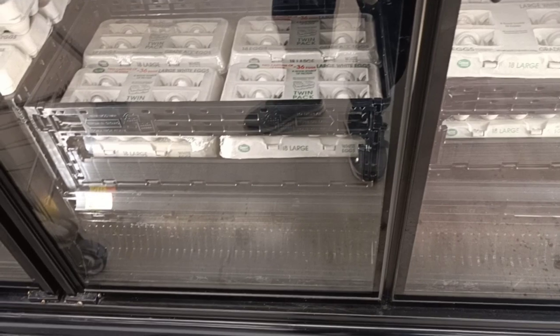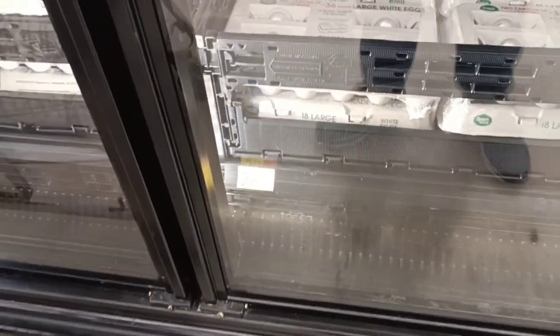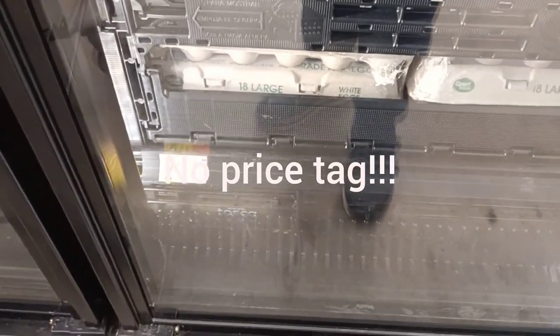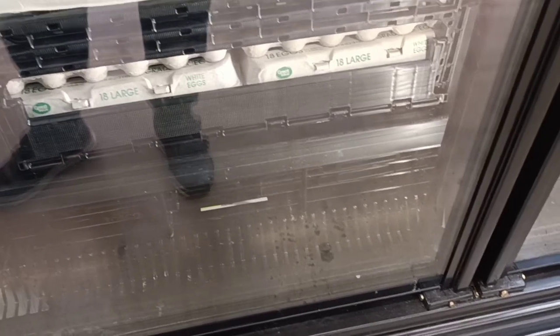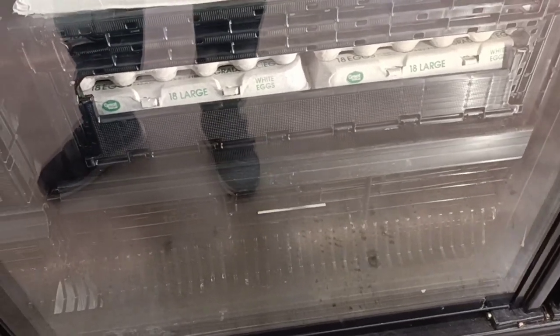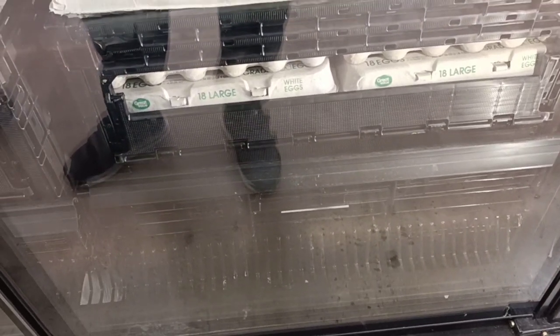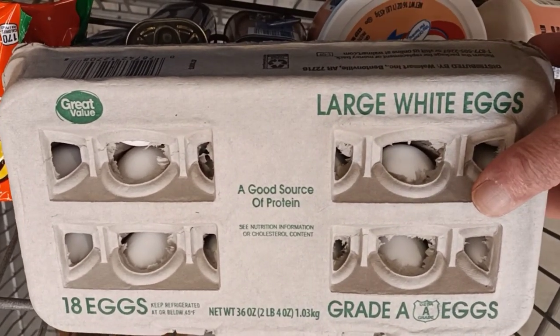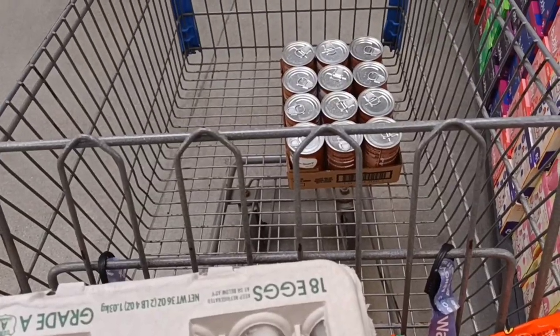We're here at the egg section — $2.41 for 18 large eggs. Let me scan it to confirm. Yep, $2.41 for 18 large eggs.